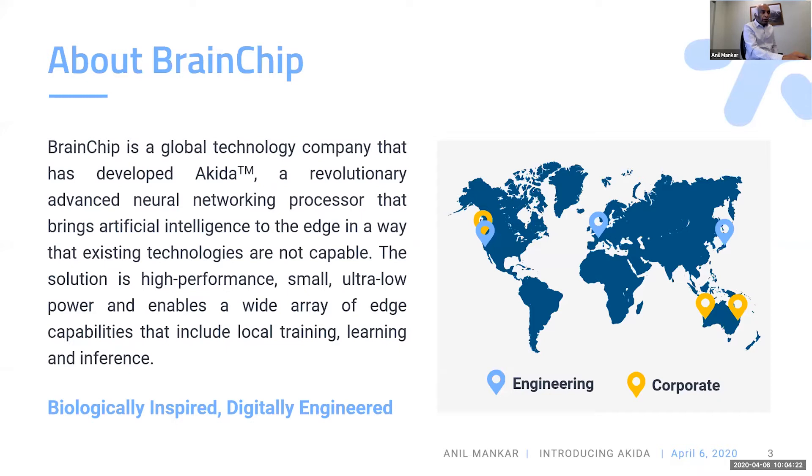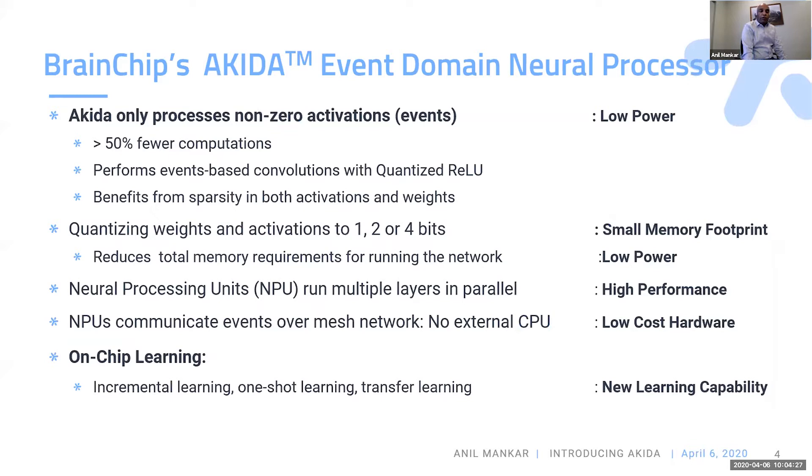As Lele mentioned in his talk about convolution architecture, sparseness, and binary networks — I will address each of those. Akira means spikes. What we have done is created a human-domain neural processor that can process neural networks. We take activations and convert those to events, and for both activations and weights we can convert those into events. We do all the processing in the event domain, which are spikes.